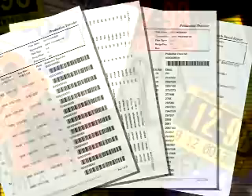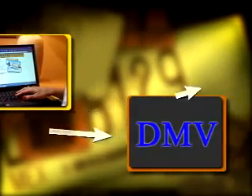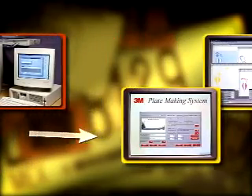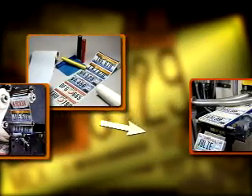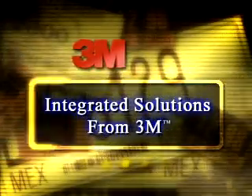The 3M Digital License Plate System seamlessly integrates vehicle registration data with plate production to create high-quality license plates in a fraction of the time required by conventional methods. With the latest advances in electronic data management, high-speed digital printing, and material science on your side, this integrated solution from 3M brings plate production into the 21st century.